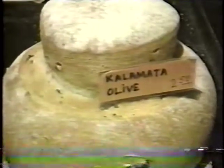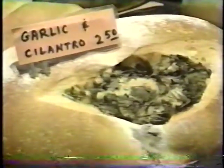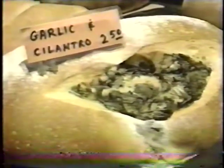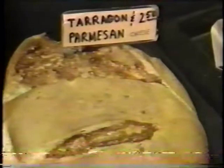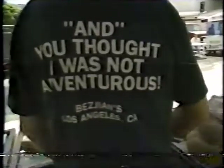Everything I bought from here was so wonderful. And maybe those flavors sound a little strange, but every combination was so good. When was the last time you picked up a loaf of garlic cilantro bread or tarragon and parmesan at the supermarket? The line on Bichon's t-shirt says it all: 'You thought I was not adventurous?' Of course not — you can't have the best bread in town. Absolutely, or none.